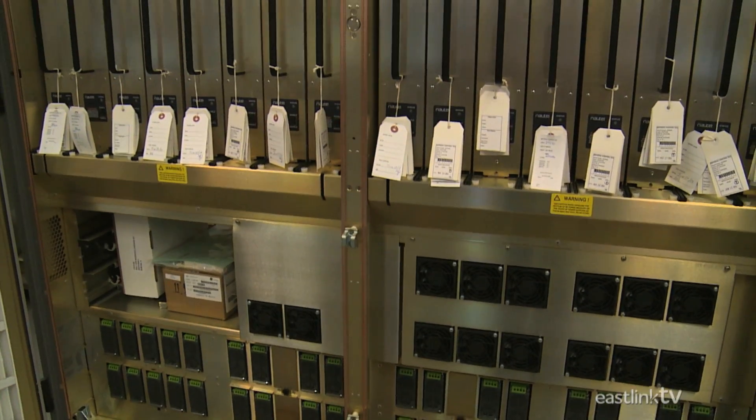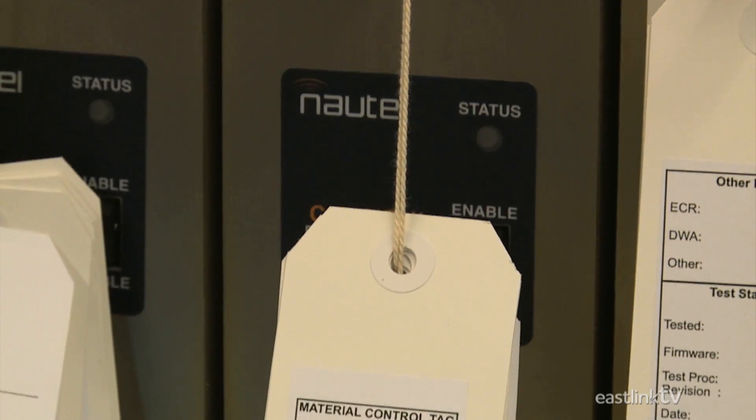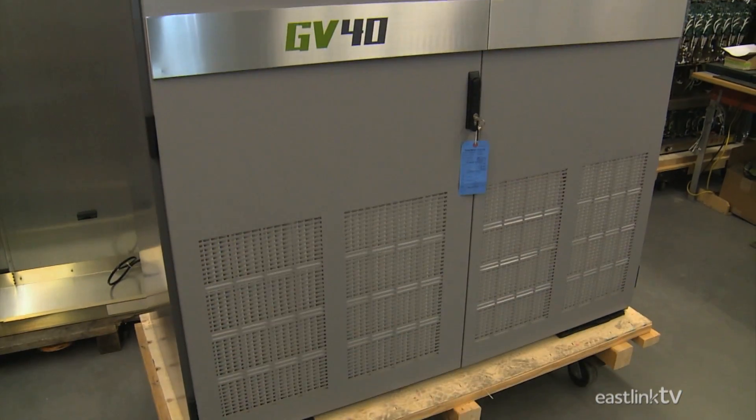A typical transmitter consists of an exciter, power modules, a combiner, a controller, and a cabinet to contain it all.